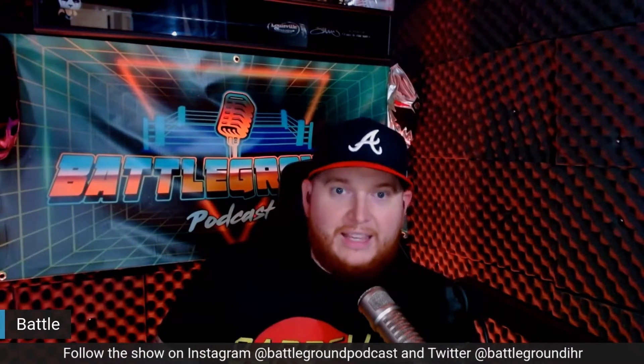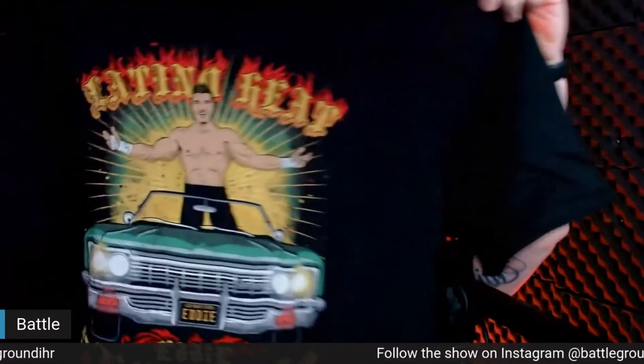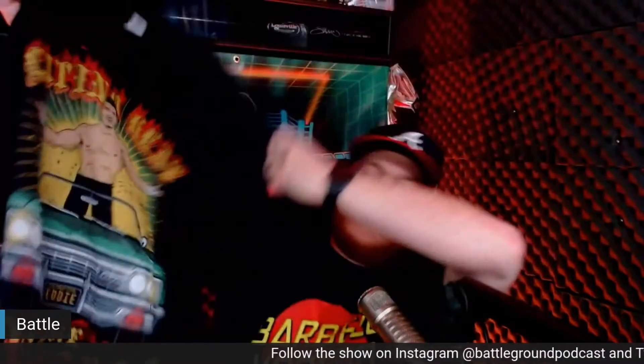Right off the top — t-shirts! I think I've got a new shirt I'll be rocking very soon. It is an Eddie Guerrero Latino Heat jersey. Look at that — that is amazing. I actually really dig this one.